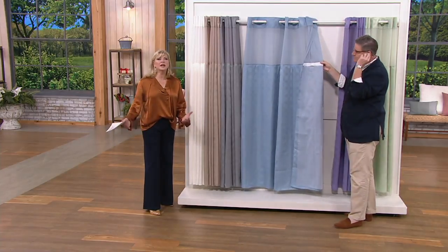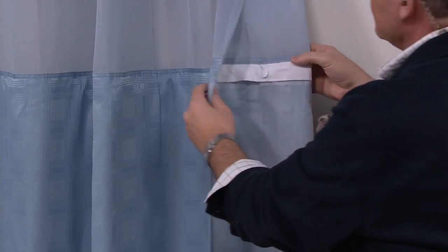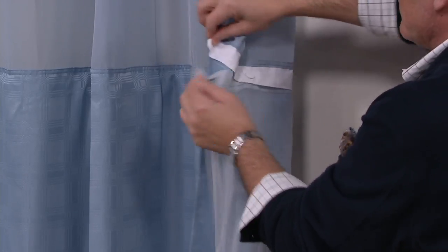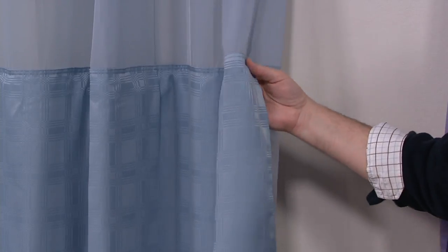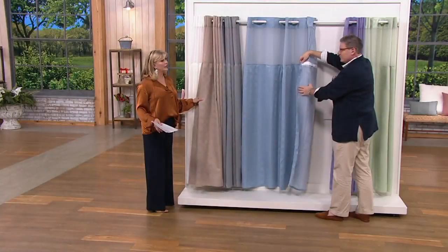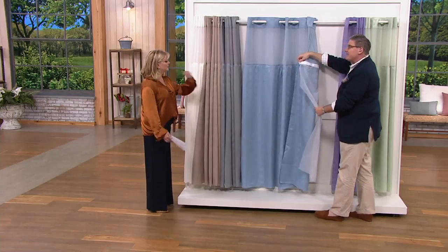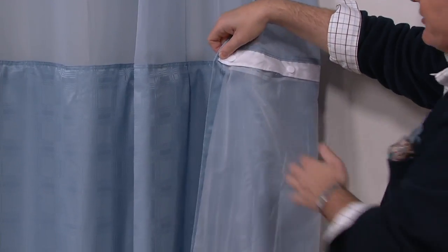Company is coming and you need to freshen things up. The taupe is last call — just two dozen remaining. When things sell out this time of year, we don't get them back in until next year, if we're ever able to reorder.